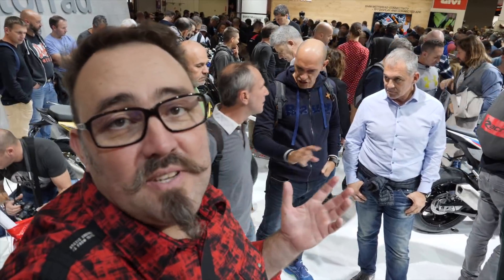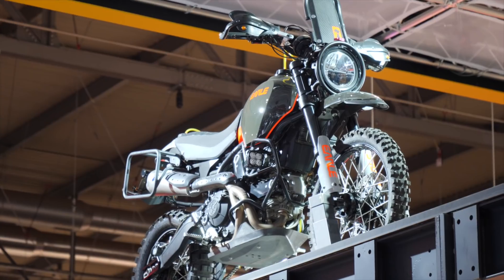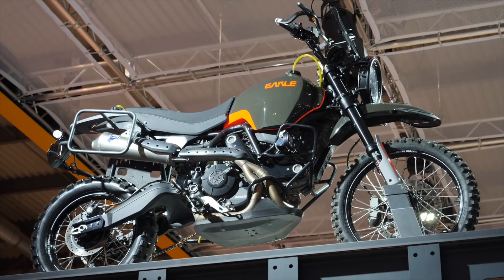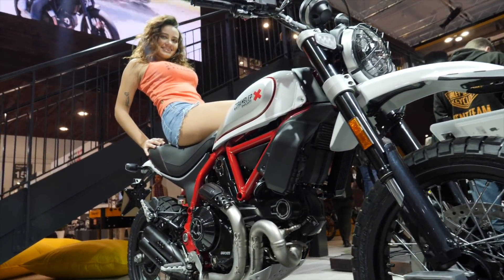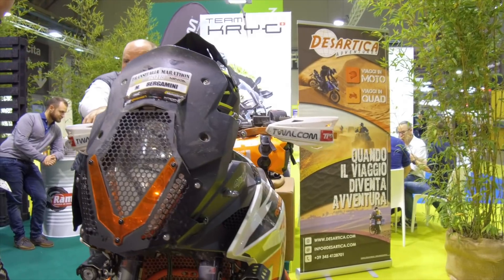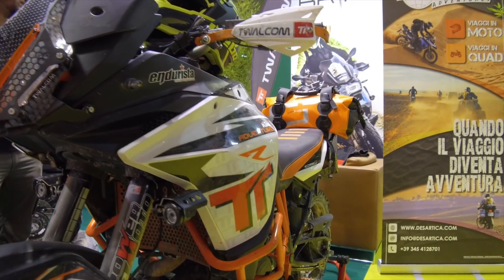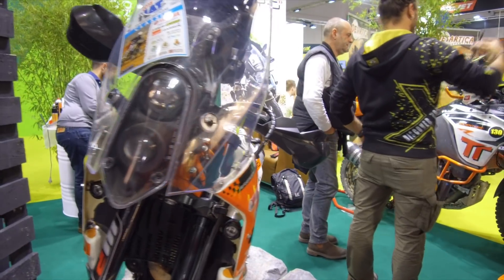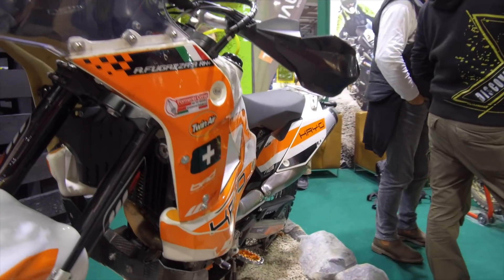Guys, it's impossible to film here at the BMW booth — it's just so many people.